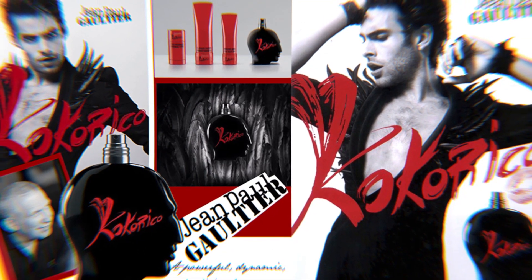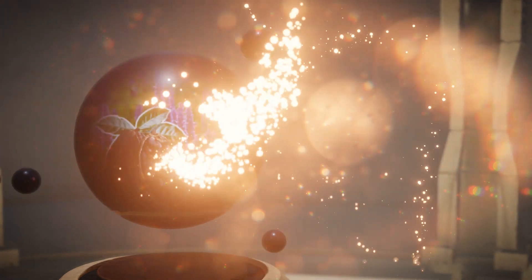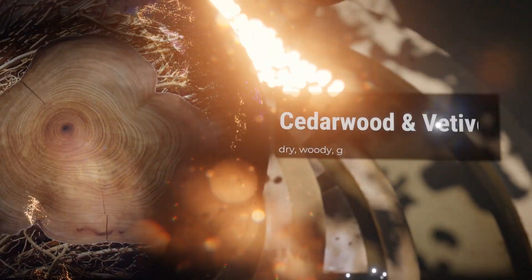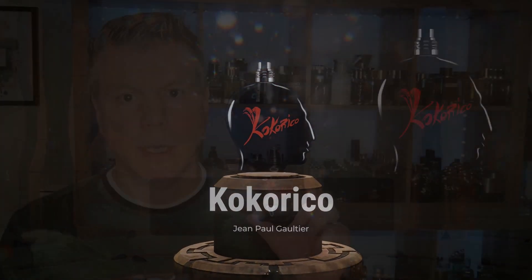Coco Rico by Jean-Paul Gaultier features a top note of fig leaf, with heart notes of cocoa and patchouli, resting on a base of vetiver and cedarwood. So in the top you've got fig leaf; in the heart a combination of cocoa and patchouli; in the base vetiver and cedarwood. Nothing unusual about the formula individually, but it's going to be interesting how they mix the proportions to make it a woody gourmand. Two of my favorite perfumers — Annick Ménardo and Olivier Cresp — came together to create Coco Rico.